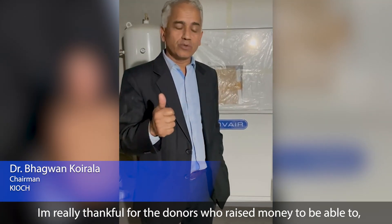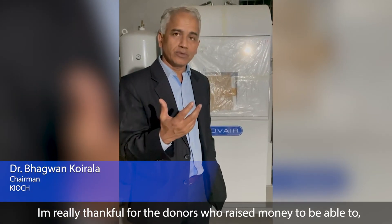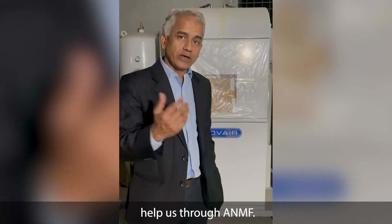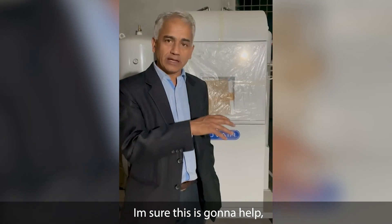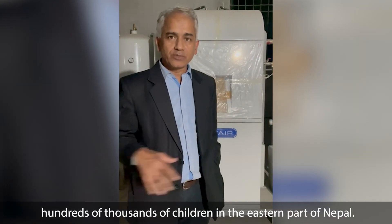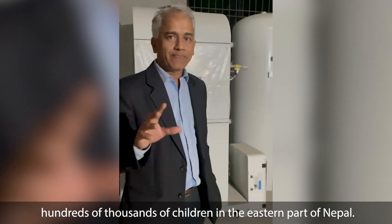I'm really thankful for the donors who raised money to be able to help us through ANMF. Thank you, ANMF, and every donor that made this possible. I'm sure this is going to help hundreds of thousands of children in the eastern part of Nepal. Thank you.